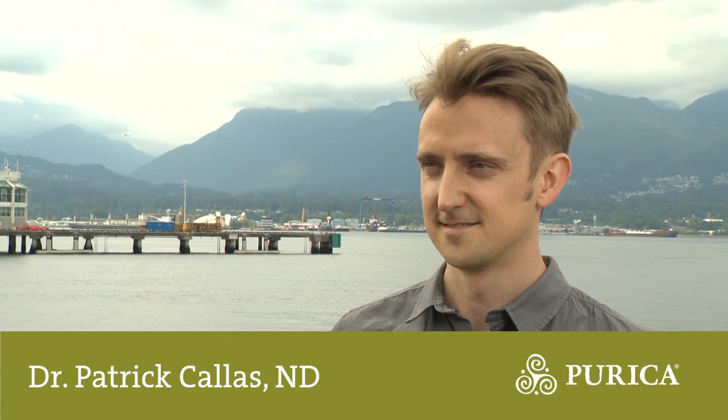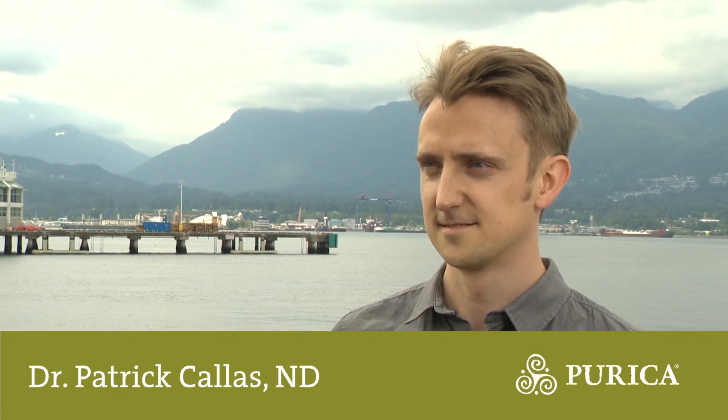We're here again with naturopathic Dr. Patrick Callas talking medicinal mushrooms. Purica talks about four key factors that make their mushrooms different from a lot of the others in the marketplace. One is the term full spectrum — explain what we should get out of full spectrum.